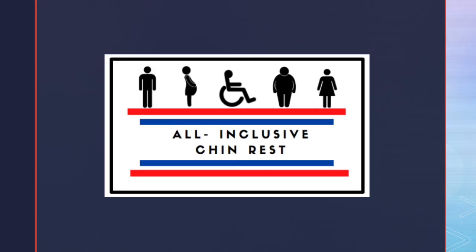I'm Alessia Bagliano. Alongside me, I have Mark Purcell, Joe Lombardi, Sean Barnes, and Victoria Carson. Now, Mark will discuss the opportunity we have at hand with the all-inclusive chin rest.